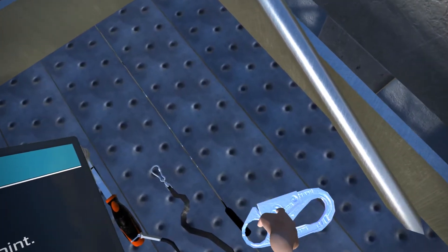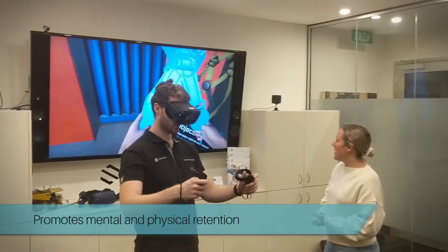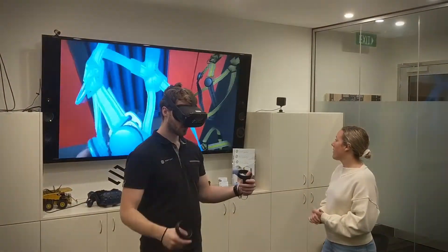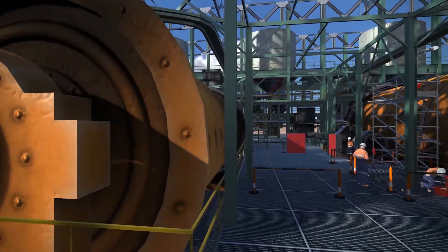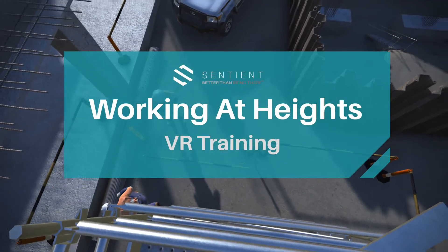Through the ability to interact and perform actions, this type of learning not only promotes mental but also physical retention, as users are engaged in all aspects of the training. If you're looking to improve current employee performance and safety, working at Heights VR Training from Sentient is a must-have addition to the workplace.